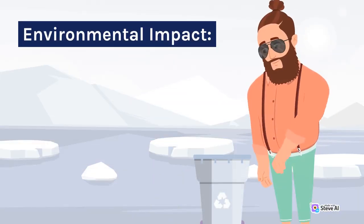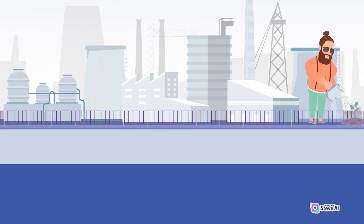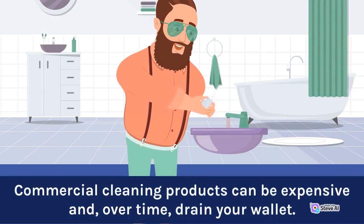Environmental impact: chemical cleaners often contain pollutants that harm the environment when disposed of improperly. Costly: commercial cleaning products can be expensive and, over time, drain your wallet.